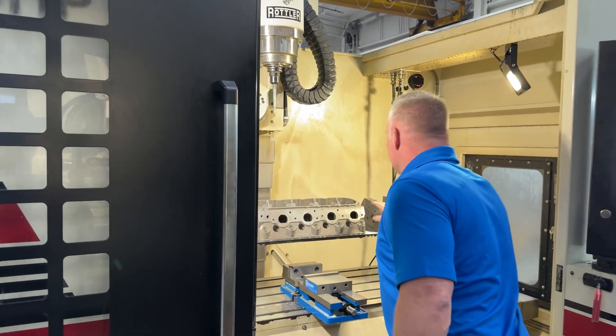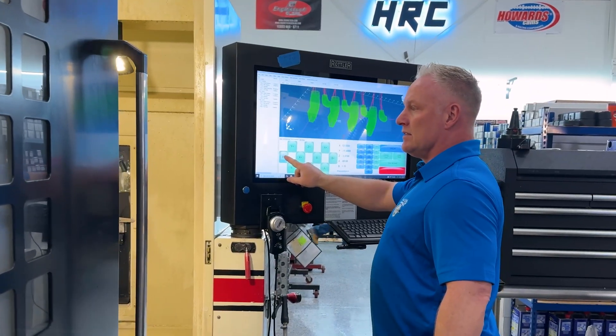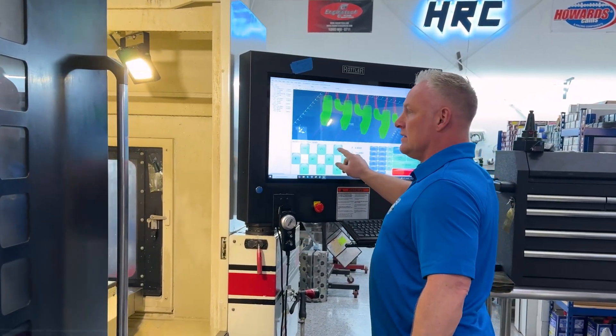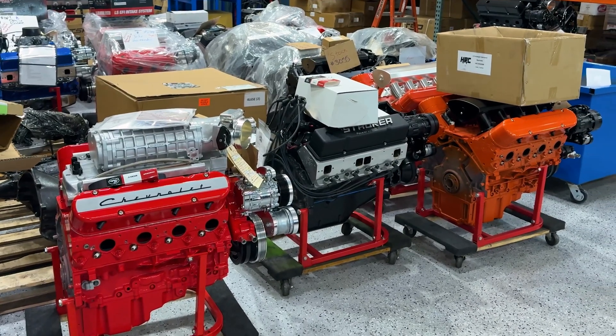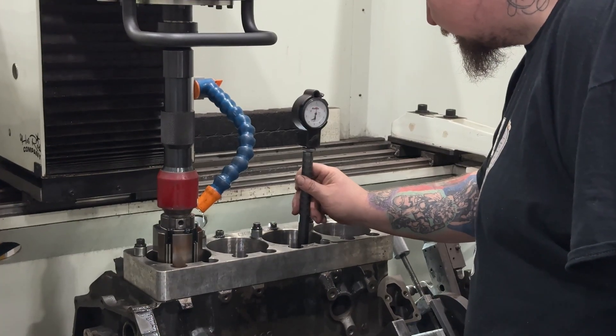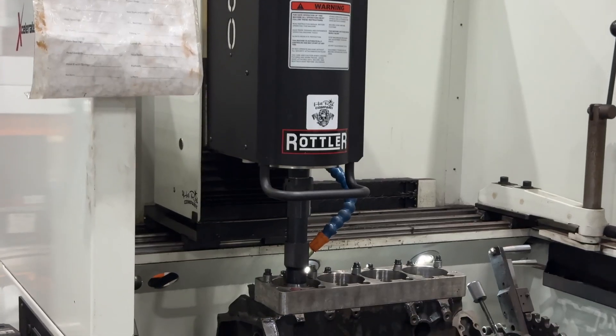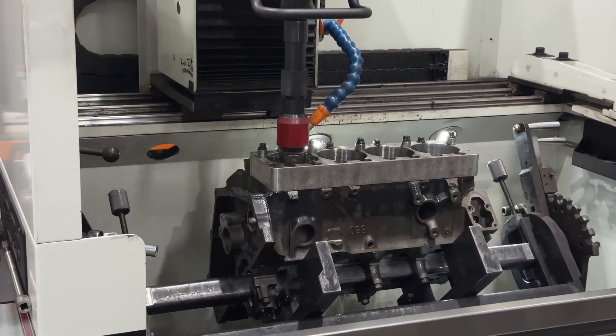One of the key features that was a game-changer for us in the Rottler machines was the fact that, on the EMP69, you can make corrections right on the screen and achieve the end result immediately. Key features to focus on with older engines are tolerances and clearances. These Rottler machines allow us to get it right down to zero. Our machinists are taught that a zero is a zero — if it's not a zero, it's not right. Getting those tolerances exactly where we want them means we can give somebody a precise combination that's going to produce power and live a long time.